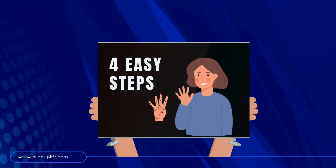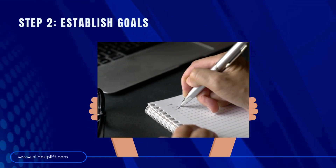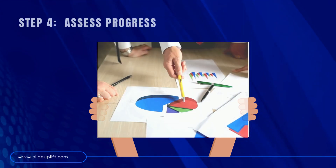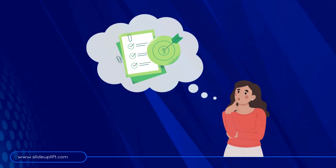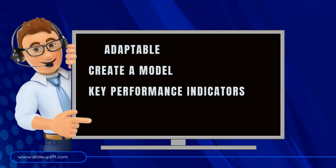Creating your plan is simpler than you might think — just follow these four easy steps: describe the company's mission, establish goals for each phase, provide ample resources for achieving those goals, and assess your progress along the way. To ensure your plan gets the attention it deserves, think long-term, be adaptable, create a model, and establish key performance indicators.